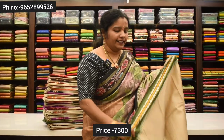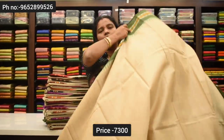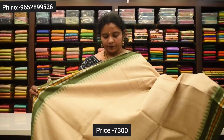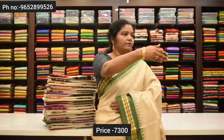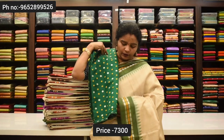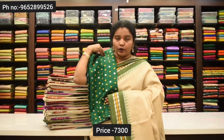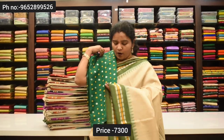The next color is bottle green. This is just two sides. It has a border with one color. It has a contrast blouse. In the middle of the border, it has a yellow jerry weaving. It has a yellow color combination, and this blouse also has a yellow color combination.